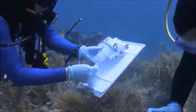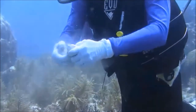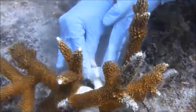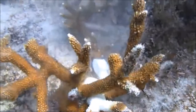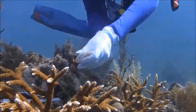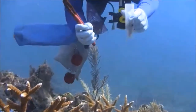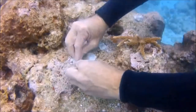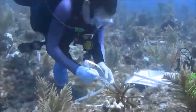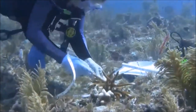So we're testing two different treatments. One involves a physical barrier where we're placing a band of epoxy directly on the disease line. The second treatment involves snipping off a healthy-looking branch from the diseased colony and repasting it on the reef at a distance, because those fragmented branches are able to grow into a new colony.